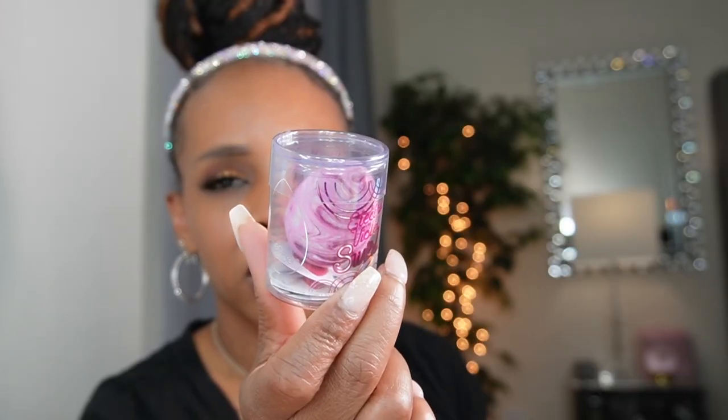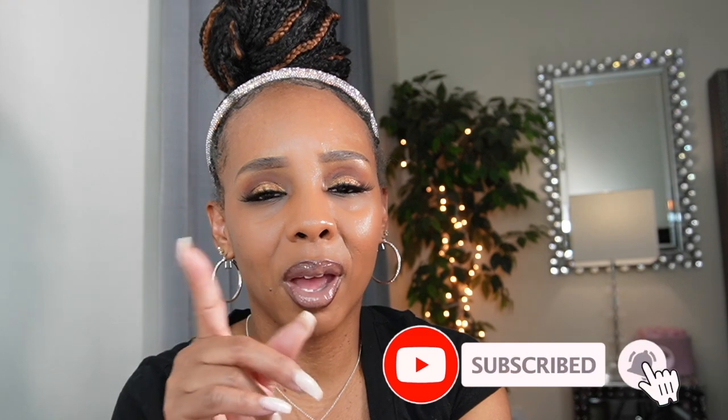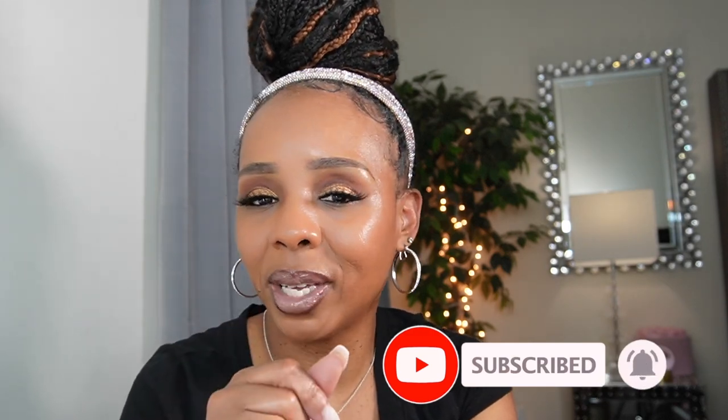I just wanted to hurry up and get this video up for y'all. We did get this cute little Sephora bag. I also got a beauty blender during the influencer event — one of the ladies from BeautyBlender was there and gave us one. Don't forget to click on my subscribe button and that notification bell so y'all can be notified each week when I upload. Until next time — I will talk to y'all later, bye!